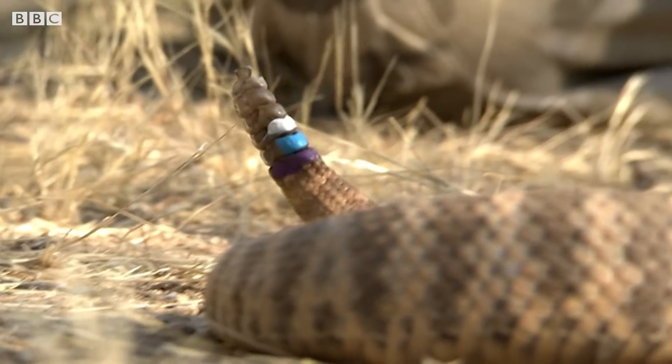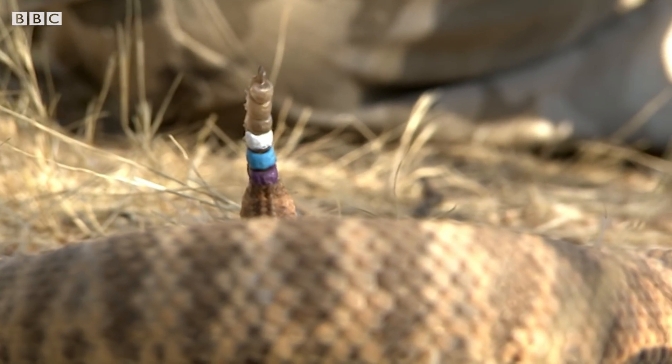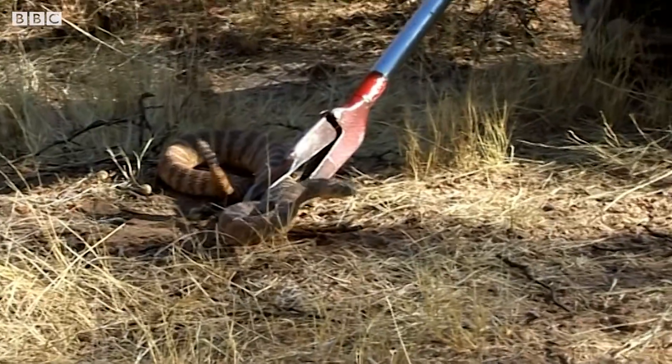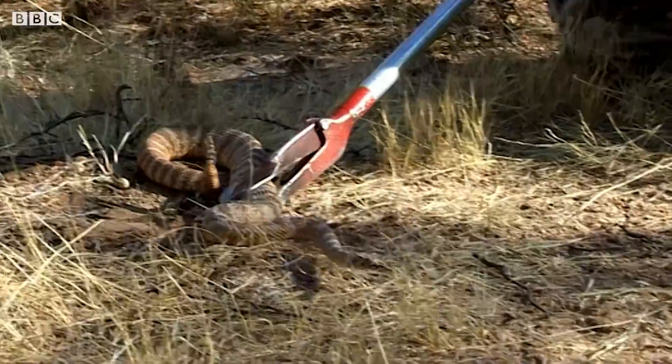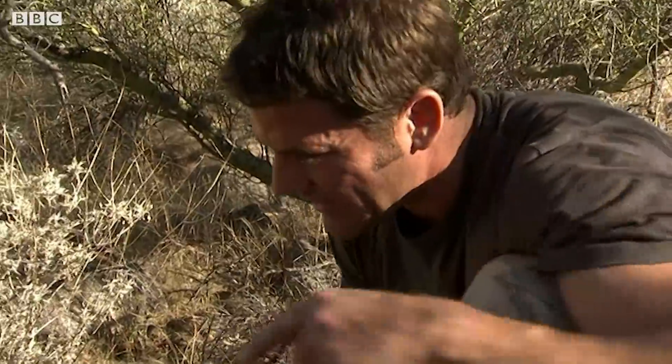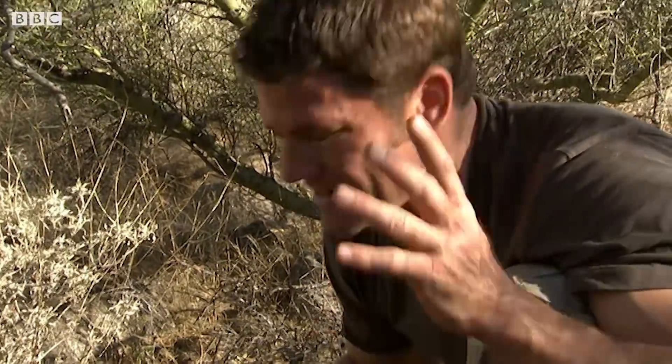Matt's marked the wild snakes he's studying with some paint so he can identify them. This is a tiger rattlesnake. The dark and light bands running across the body are obviously for camouflage — those are what give it its name.